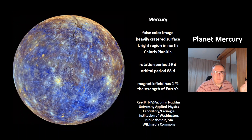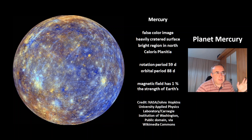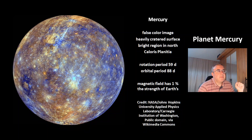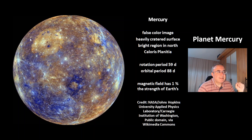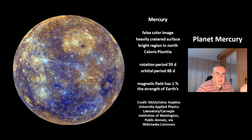This is a nice false color image of the planet Mercury and its heavily cratered surface. There's a bright region in the north called Caloris Planitia. The rotation period of Mercury is 59 days.